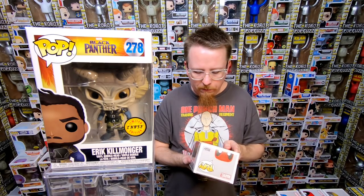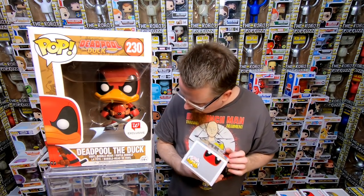We have Deadpool the Duck, it's a Walgreens exclusive — I do have this one but every time I get him he sells within a day, so I'm sure someone will be thrilled to pick him up. And then the last one in here is another plain Deadpool — I'm not sure if this one's a duplicate or a little bit different, I'm going to have to double check. I'm pretty sure I have that one. So that's the end of that bin.